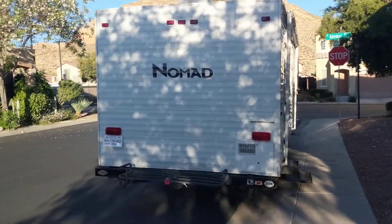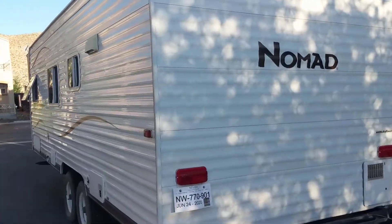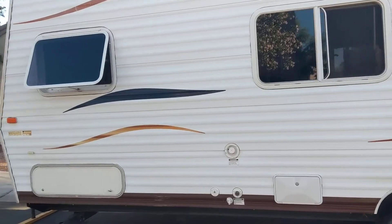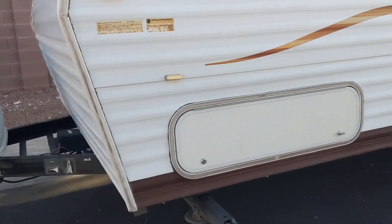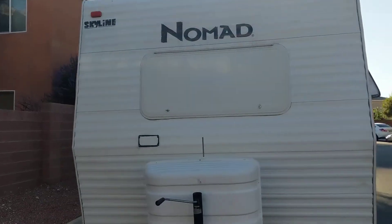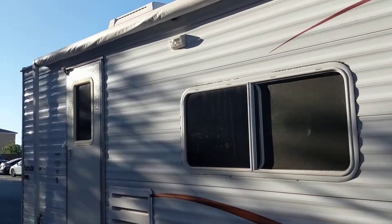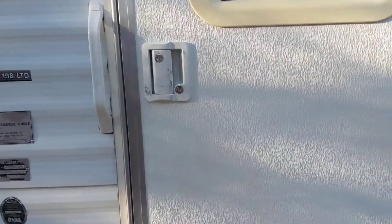All right, here it is — the new crib! Got the windows open, getting some fresh air in there. Got a little storage underneath right there. Nice little awning. Let's go inside.